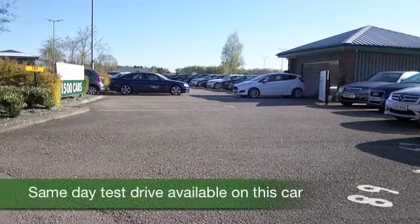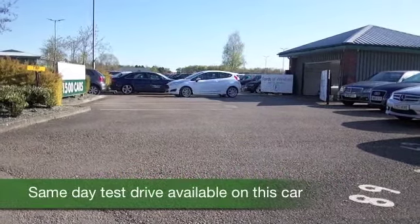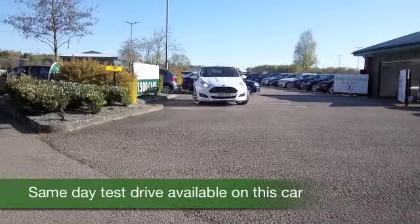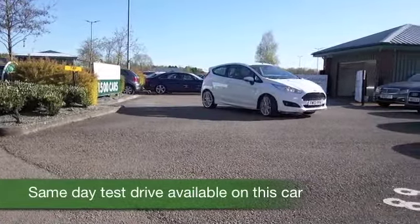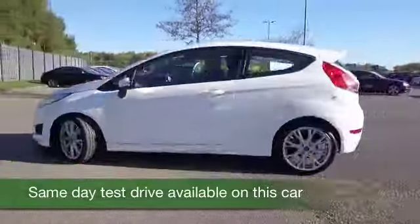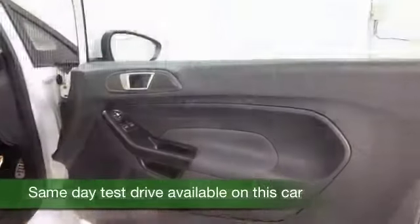We've certainly got a fair few Ford Fiestas for you to choose from at the moment, but here's one — the new shape from 2013, still looking as good as new, with about 9,000 miles on the clock, and it's a 1.6 TDI.